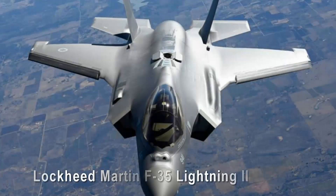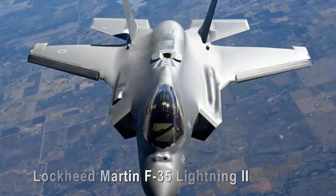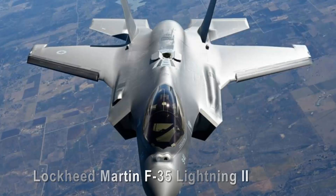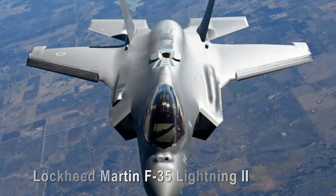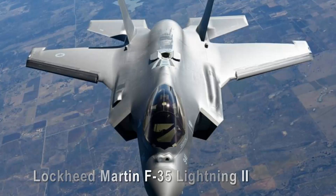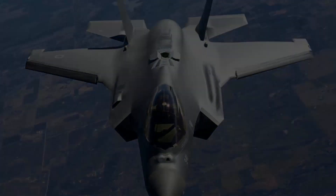Lockheed Martin F-35 Lightning II. The Lockheed Martin F-35 Lightning II represents the cutting edge of aerial warfare. With its stealth features, sensor fusion, and advanced avionics, it ushers in a new era of fifth-generation fighters capable of taking on just about anything. Its single-engine design and angular lines embody modernity and might.